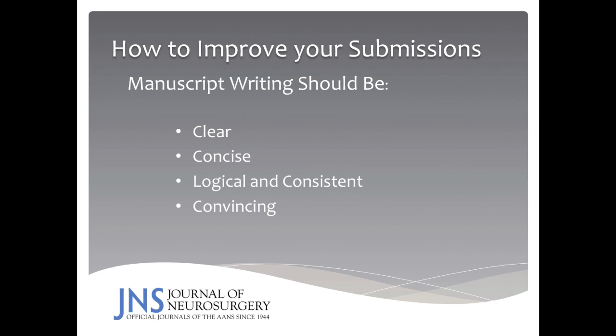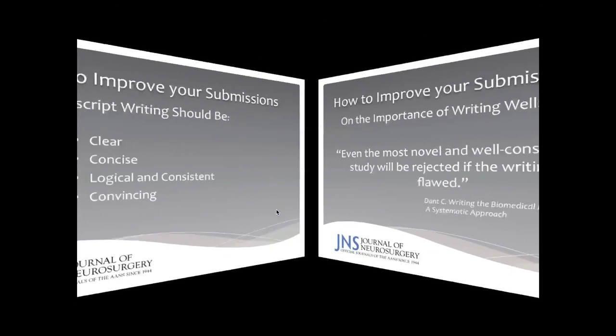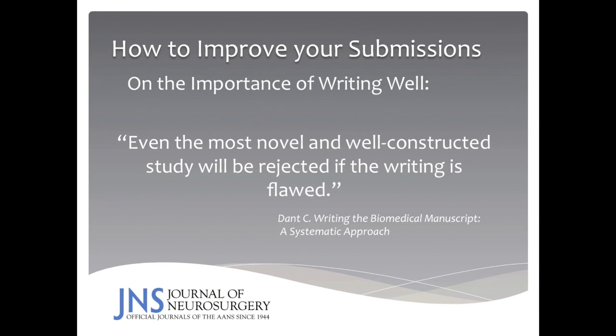As you are preparing your work for the journal, please remember that your manuscript should be written clearly and concisely. In addition, it should be logical and consistent. Finally, the data should be convincing. It is extremely important that you write well, because even the most novel and well-constructed study will be rejected if the writing is flawed. If the reviewers are struggling to determine what your data mean, there's a good chance your manuscript will be rejected. Hence, write clearly and coherently.